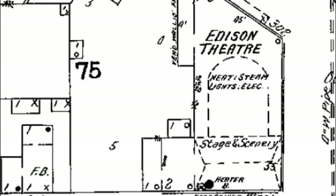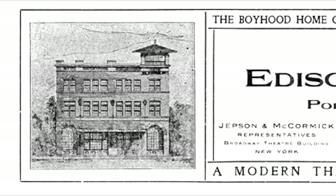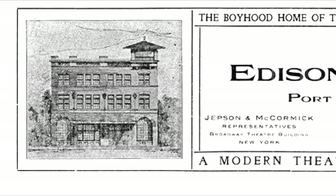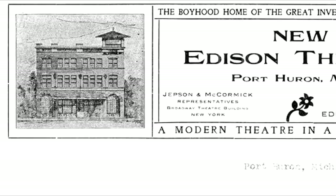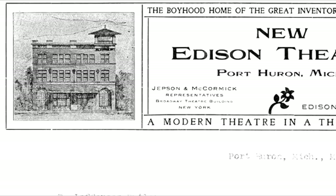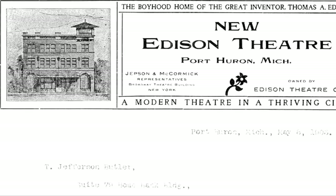It didn't last very long, because by 1911 the Edison Theater was no longer there — nor was the building; it was torn down. There's a very rare picture of the Edison Theater — in fact, it's the only picture I've ever seen of it. You can see it's the original building but they've renovated it somewhat to make it a little classier. They added a small turret to the top and changed the front somewhat.